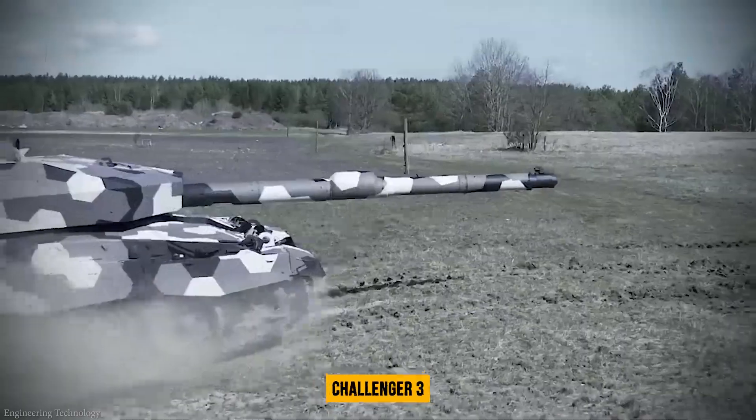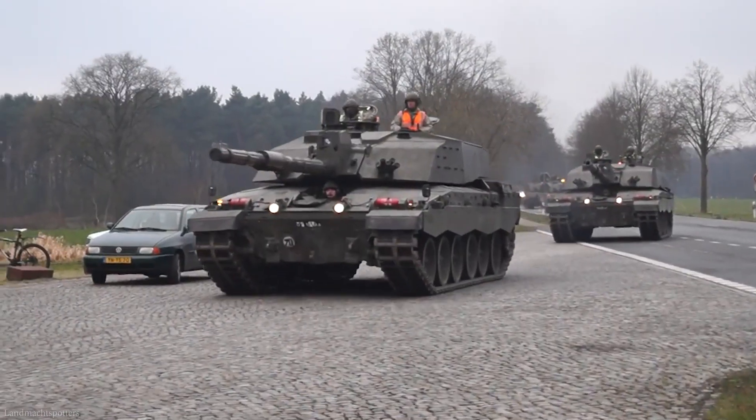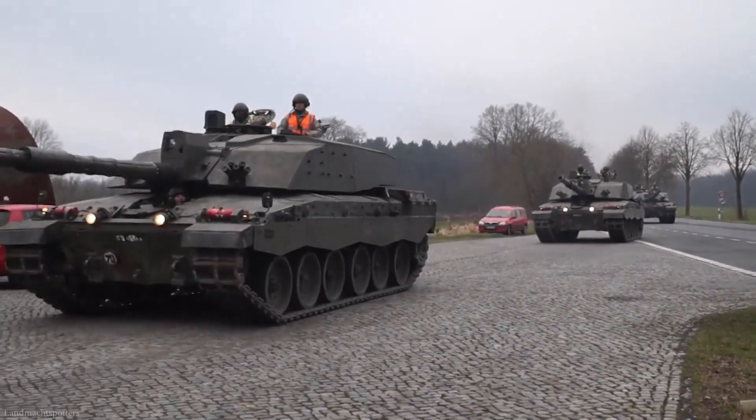In today's video, we'll go through the Challenger 3, brush up on the Challenger 2, and wait until the end for all the updates.